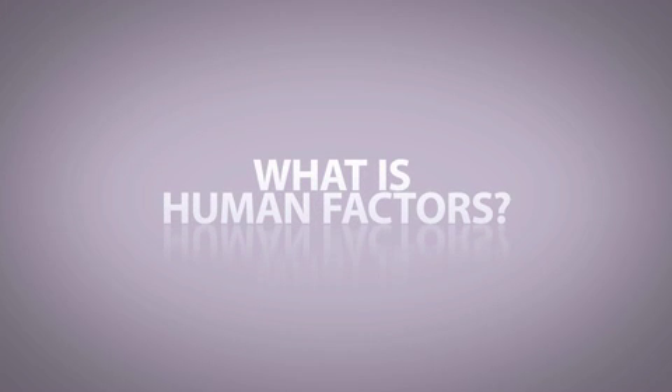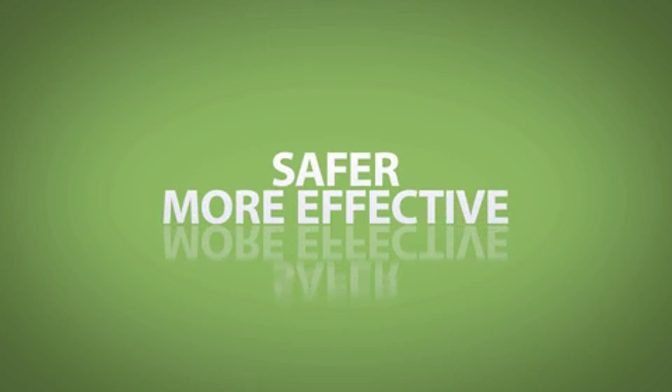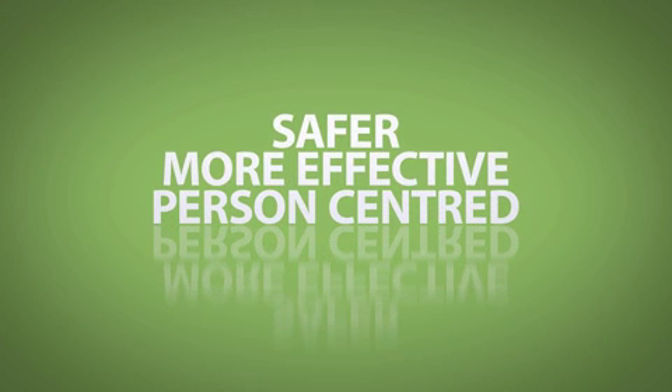What is Human Factors? Human Factors is the science behind why errors occur, and how we can reduce them and create safer, more effective and person-centred ways of working.